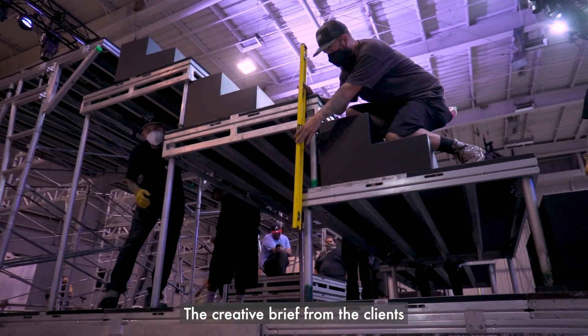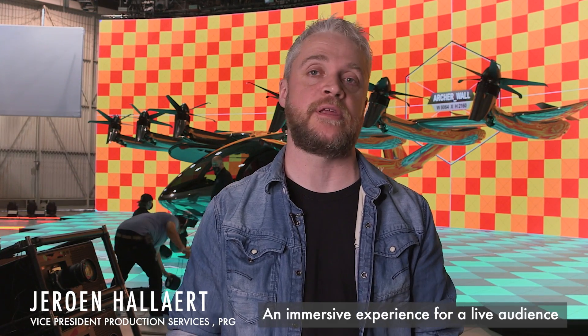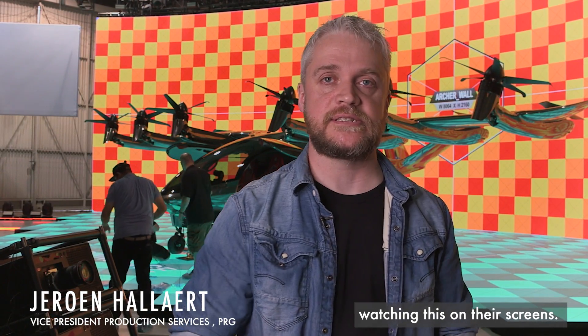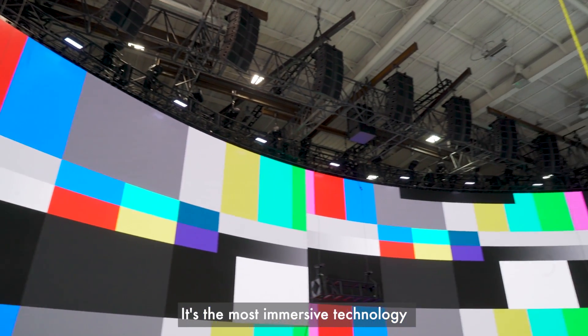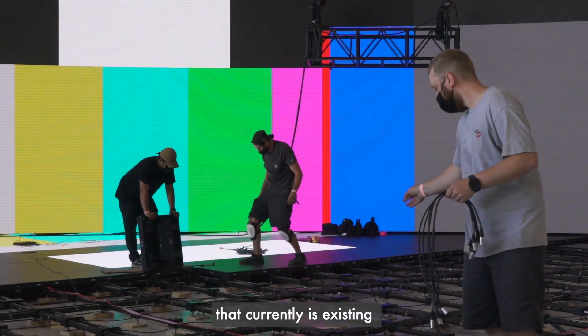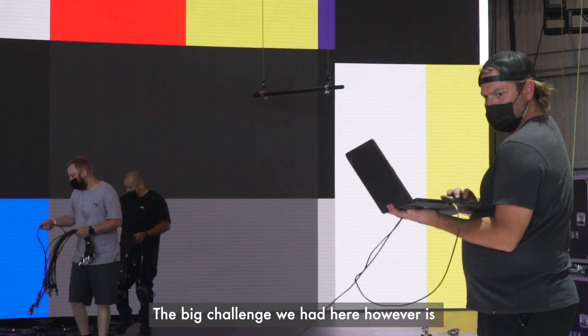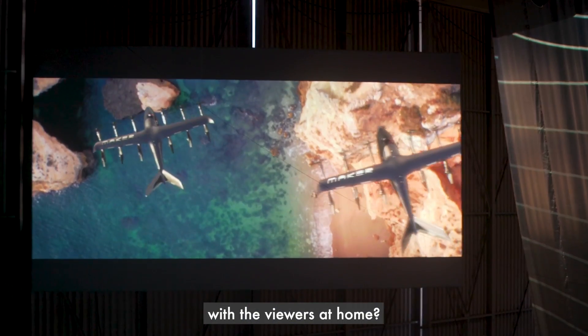The creative brief from the client was really about creating an immersive experience — for a live audience and for people at home watching on their screens. The simple answer to that was obviously XR. It's the most immersive technology currently existing for any kind of video production. The big challenge, however, was how do you bring the live audience together with the viewers at home?